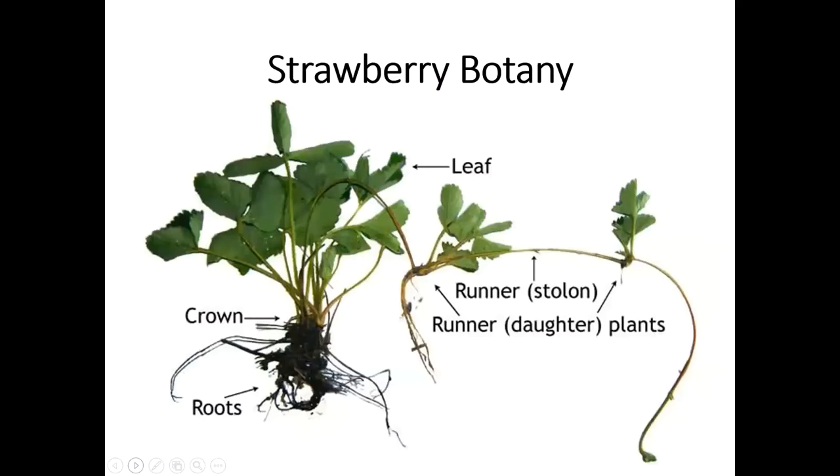Let's look at the strawberry botany of the actual plant. These are pretty small plants. You've got a leafy top and then you've got your root system at the bottom. That area right where those two meet is called the crown, and we're going to talk about that when we talk about planting strawberries, because that crown is really important when you're planting. With strawberries you also get these little stems that come off, and those are what we call stolons or runners, and those runners will produce daughter plants.